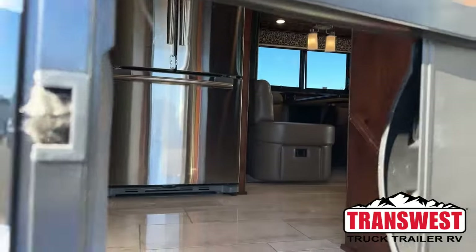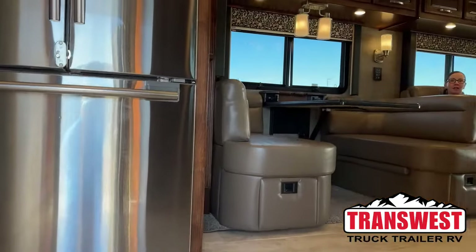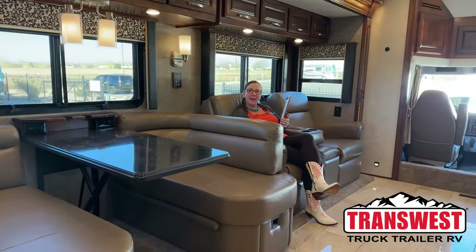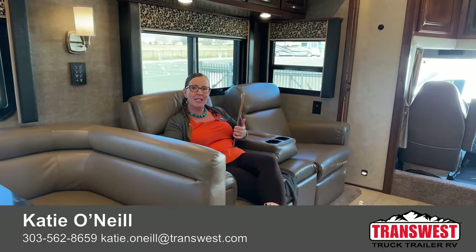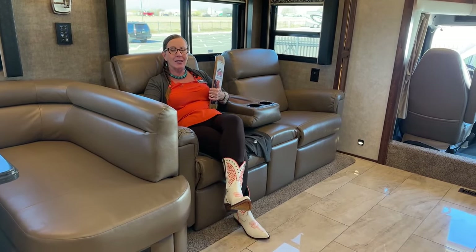Come on in. Good morning and welcome to TransWest Truck Trailer RV. My name is Katie O'Neill and I am so excited to welcome you to today's presentation. Welcome to TransWest Truck Trailer RV here in Frederick, Colorado. Today we are going to be looking at a fantastic pre-owned opportunity. This coach has less than 10,000 miles on it. It is a 2021 Renegade Verona LE LTS.